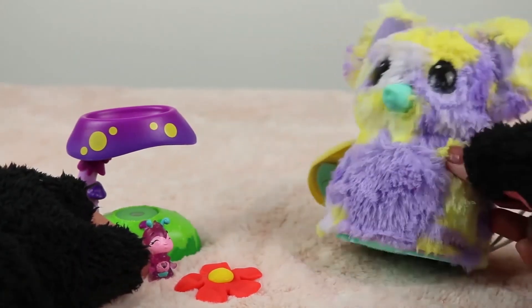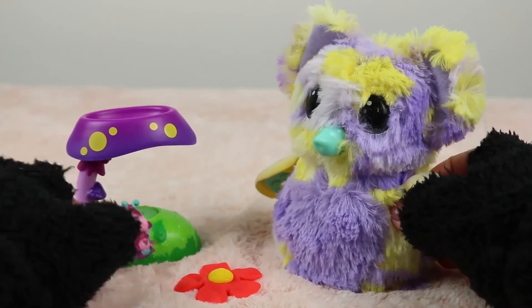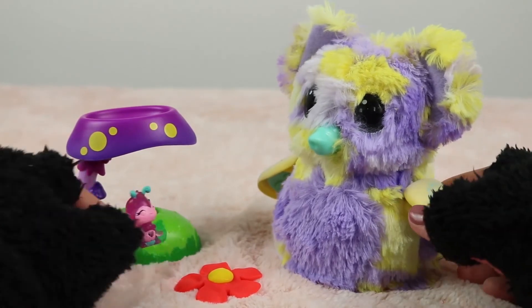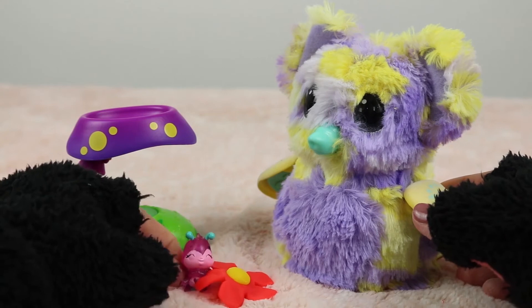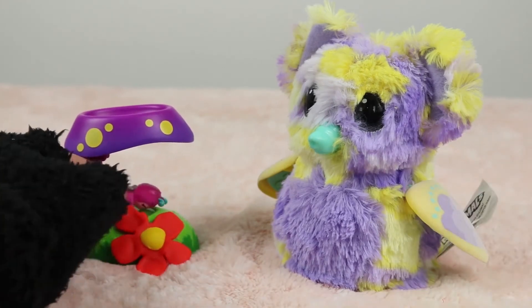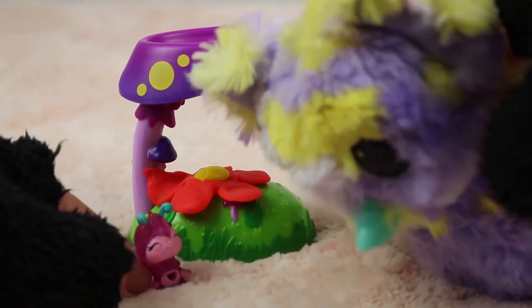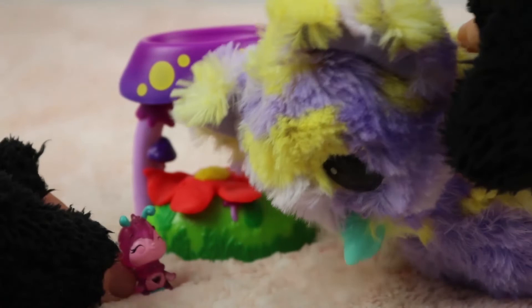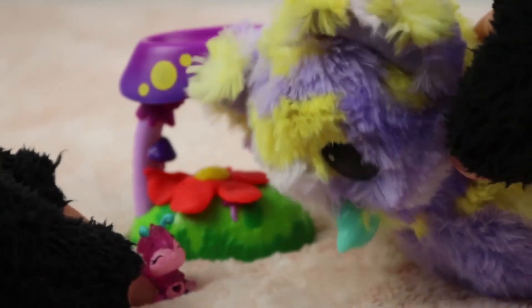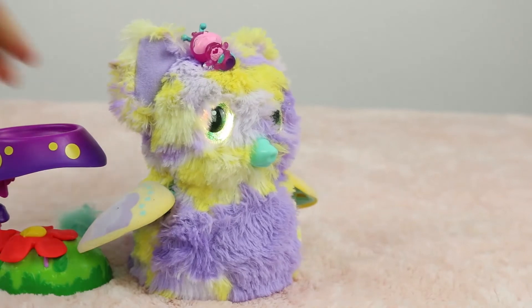Do you want to go explore with me? Oh, I love exploring. Okay, first let me put my flower away. I'm going to put it inside my house. There. Okay, I'm ready. Come on, hop on my head. Are you sure? Yeah, hop on. Okay. Let's go.